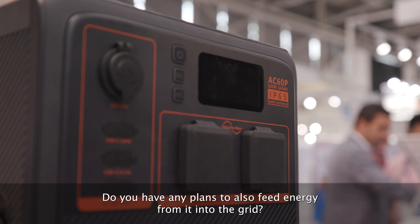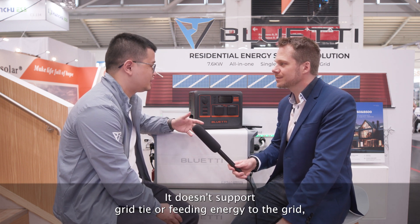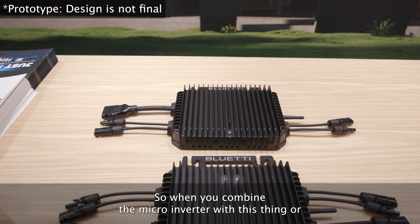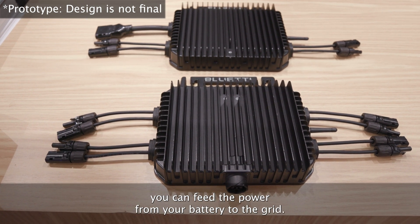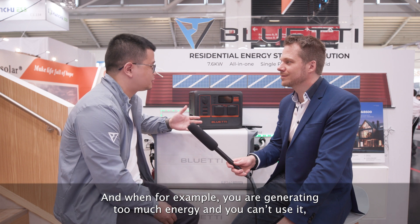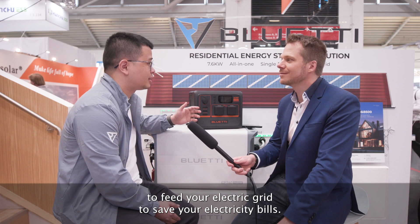Do you have any plans to also feed energy from it into the grid? For this unit, it doesn't support grid-tie or feeding energy to the grid. But we are working on another project called the Balcony Solar Solution. That product comes with a microinverter. When you combine the microinverter with this or any portable power station we currently offer, you can feed the power from your battery to the grid. If you're generating too much energy, you can sell it from the panels directly, or drain the battery to feed your electric grid and save on your electricity bills.